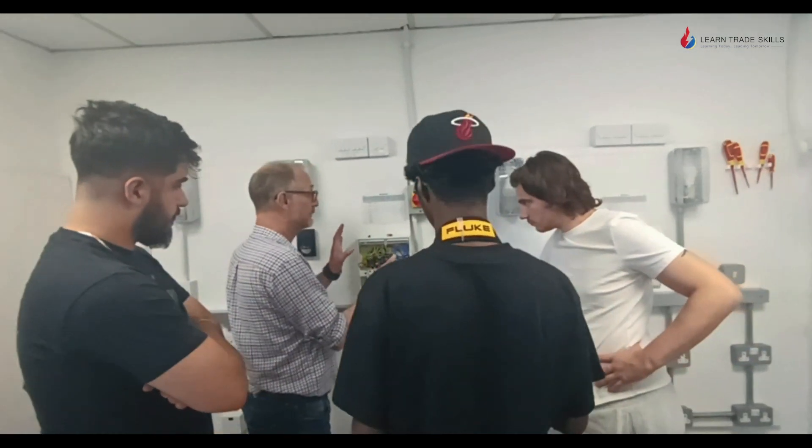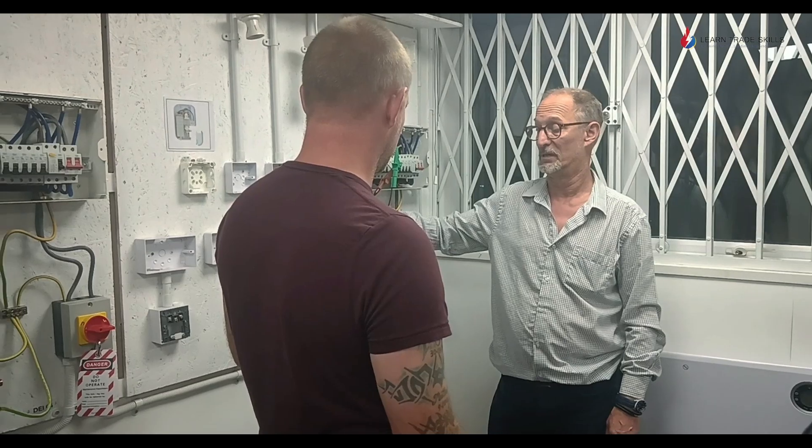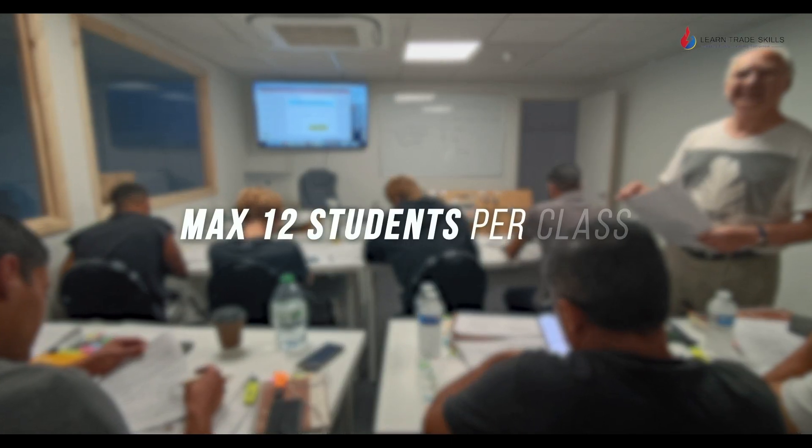At LearnTradeSkills it is very important to us that you pass and reach your end goal. For that reason we have more one-to-one training with small classrooms of no more than 12 students. This is why we guarantee employment support until you find your first job, because you're paying a lot of money to us and we want to be sure that we get you there.